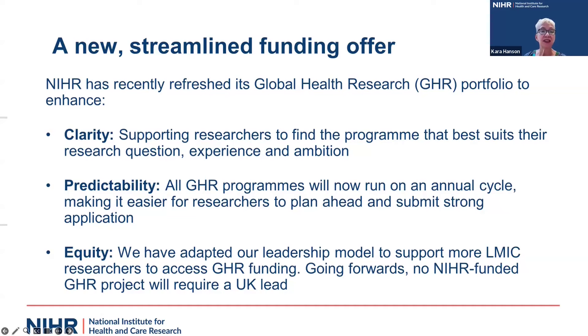We've also significantly adapted the leadership model so that more researchers from low and middle income countries can access global health research funding. In our early days, it was always necessary to have a UK lead or co-lead. From now onwards, none of our global health research projects require a UK lead. I'll describe that partnership model in a little bit more detail shortly.